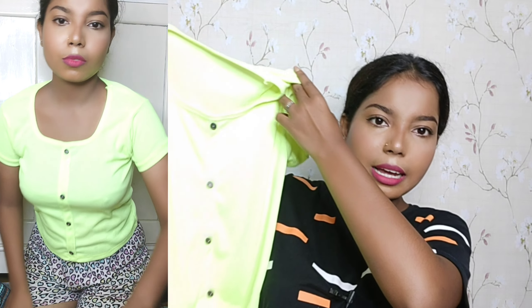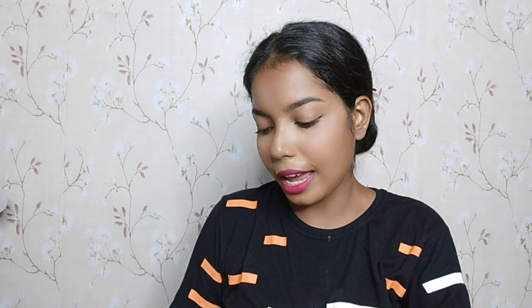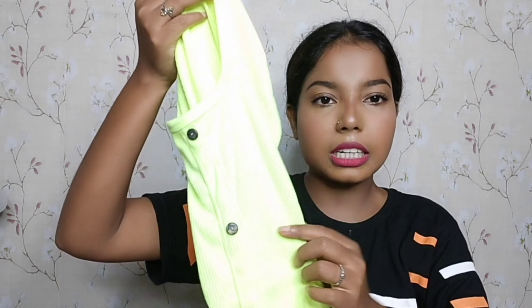The next top I purchased is a t-shirt crop top style. This one is a neon green top — it appears very white on camera but it is actually neon green. I am trying to show the color as best I can. It has soft and comfortable material and has buttons at the front.